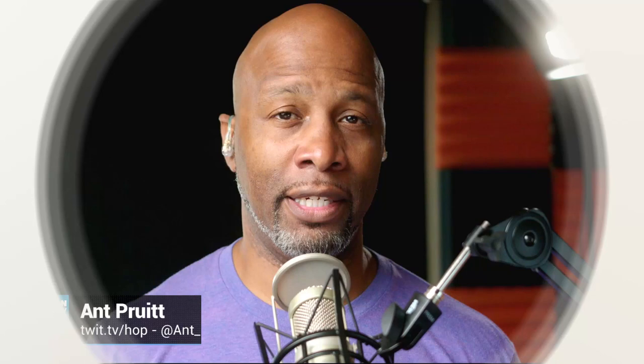Hey, what's happening everybody? I am Matt Pruitt. This is Hands-On Photography here on Twit TV. I hope you're doing well. I'm unbelievable, as always. This is a podcast where I like to get together and share different tips and tricks that are going to make you a better photographer and a better post-processor.